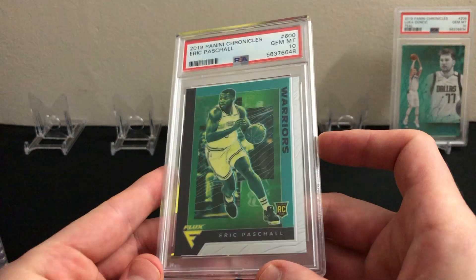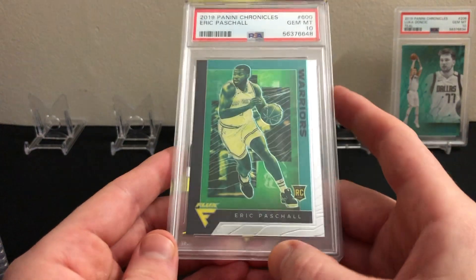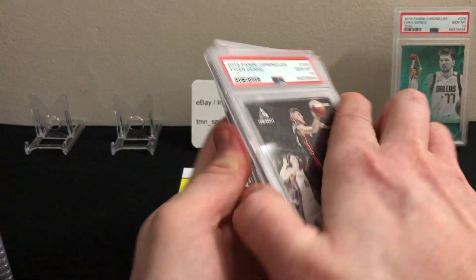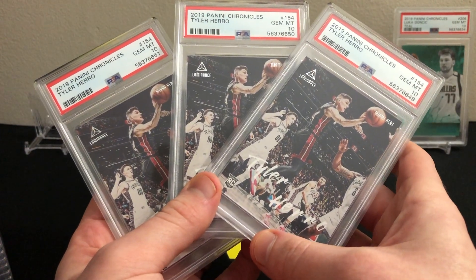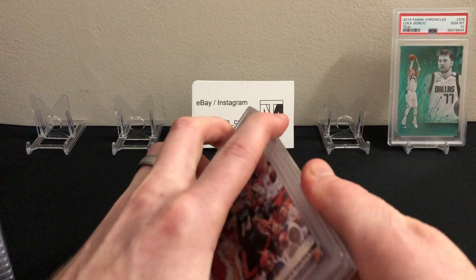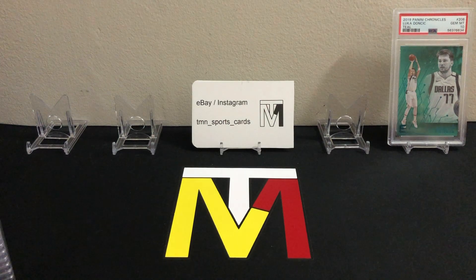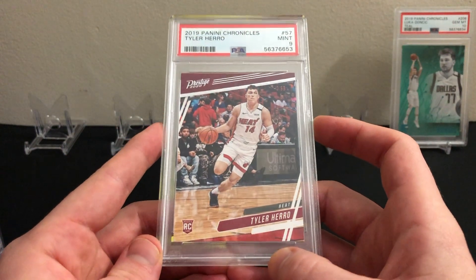Here's one Eric Pascal card that slipped in — I thought it was the teal parallel because of the edge, but I was wrong, just the base. Got a 10 though, doesn't have much value. Getting into some of the better rookies: Tyler Hero — sent in three of his Luminance and all three got PSA 10s, which is awesome. He's having a great year so far. Also sent in his base Panini, that got a 10. Then the Prestige rookie with colored borders — that one got a nine.